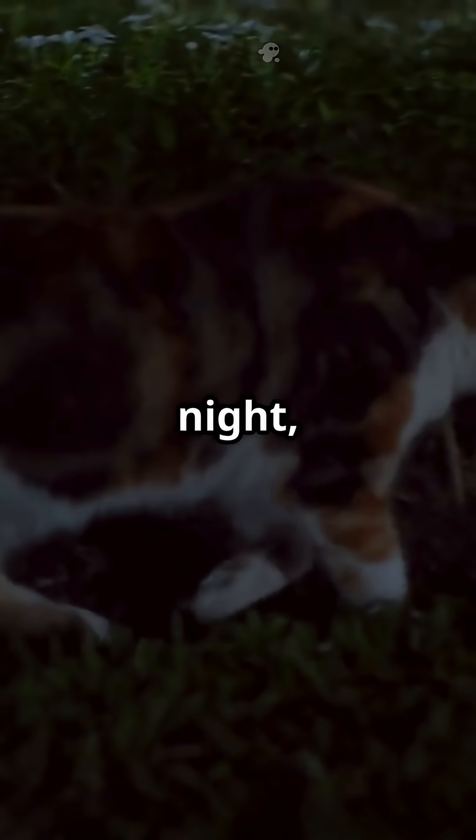So when your cat sneaks around at night, those whiskers help them sense objects, furniture, or even your toes.